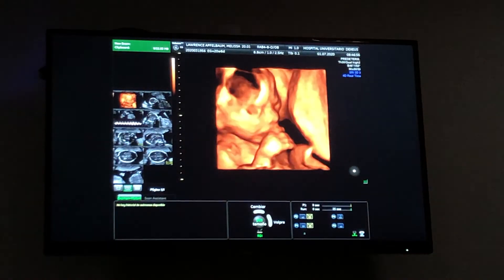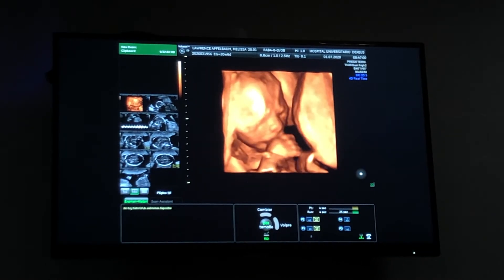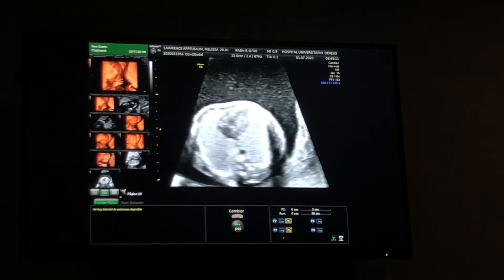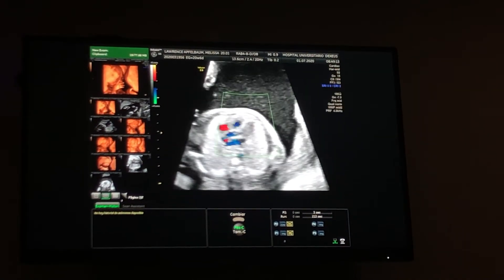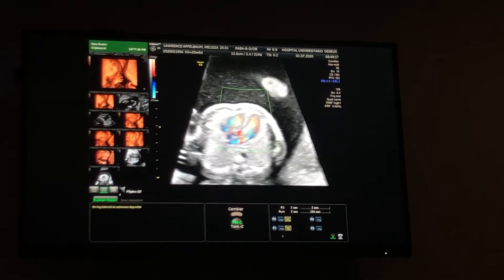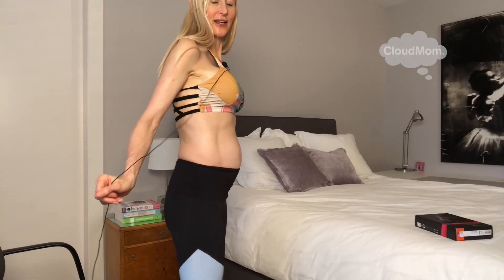And then you might be so lucky as to also have some 3D pictures of the baby, which look kind of funny but they're really, really miraculous. All this technology is way beyond anything that was available in 2010 when I had my baby girl, Marielle, the Cloud Mom baby, who's now almost turning 10. And the week 21 belly — here I am.